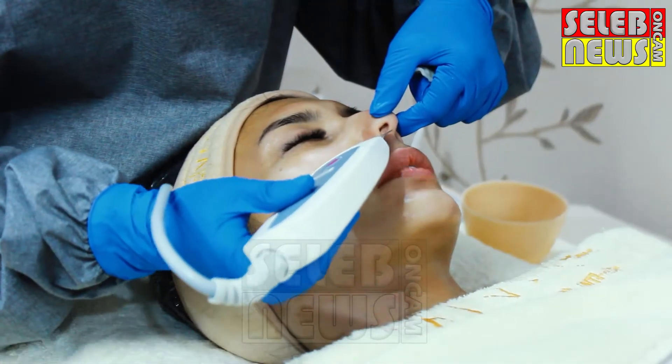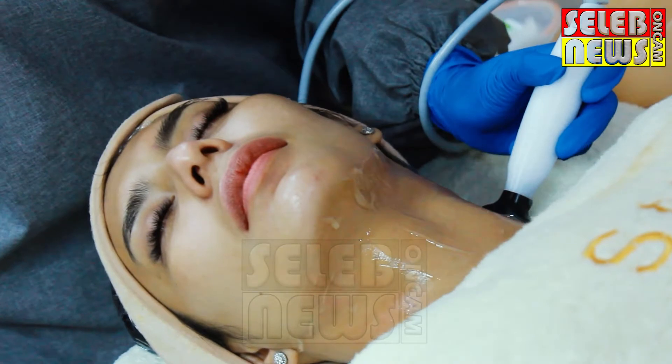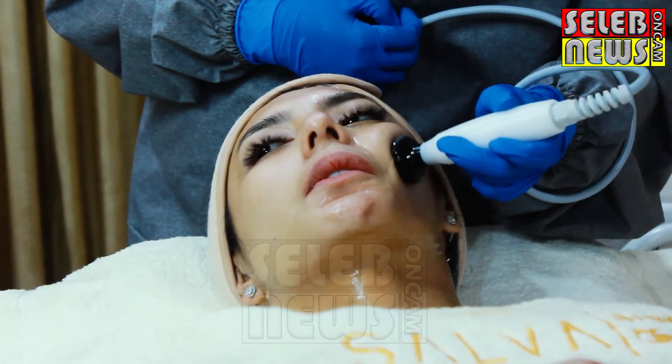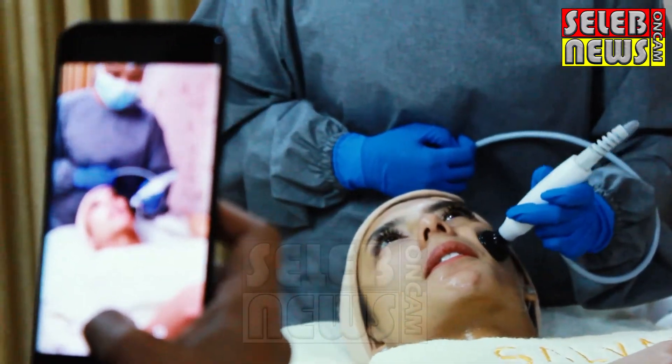Tapi ini treatment-nya laser atau apa? Enggak, jadi urutan treatment-nya itu facial — jadi pasti ada pembersihan wajah dulu, untuk dari bekas-bekas makeup di wajah. Terus nanti ada soft peeling, yaitu pengikisan sel kulit mati. Dengan soft peeling itu, sel kulit mati yang ada di kulit terangkat — biasanya kayak sisa-sisa makeup yang menumpuk di kulit. Nah, itu akan diangkat dengan soft peeling tersebut.